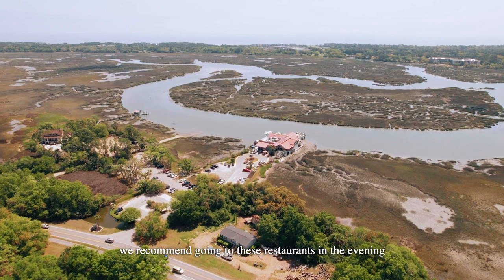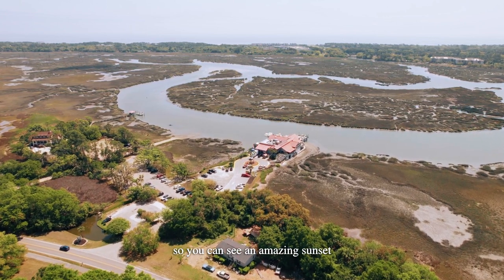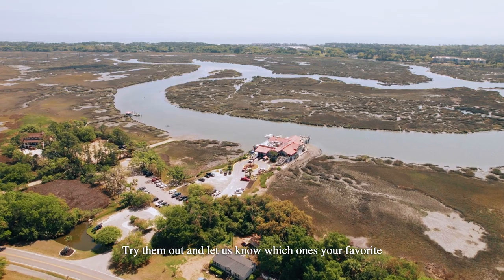We recommend going to these restaurants in the evening so you can see an amazing sunset. Try them out and let us know which one's your favorite.